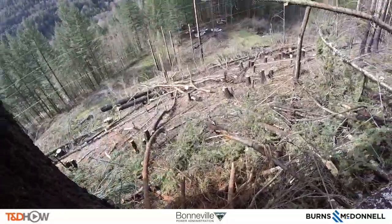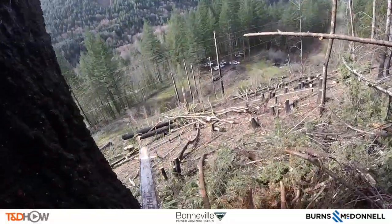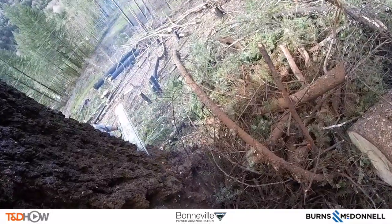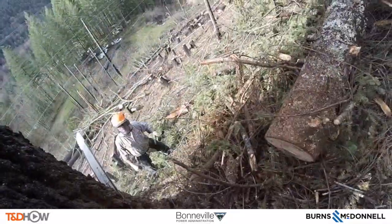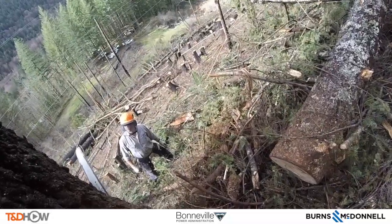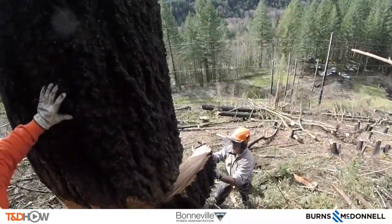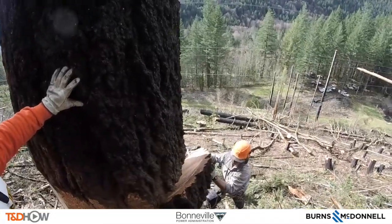Now they are using two different chainsaws to cut into this tree. This tree is about 58 or 59 inches circumference at chest height, which is considered large for a danger tree. There is a little break in the chainsaw action while they take this wedge out of the tree.